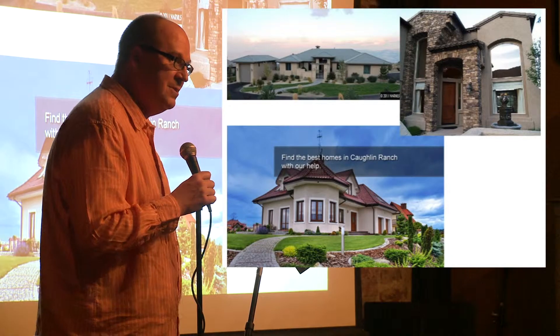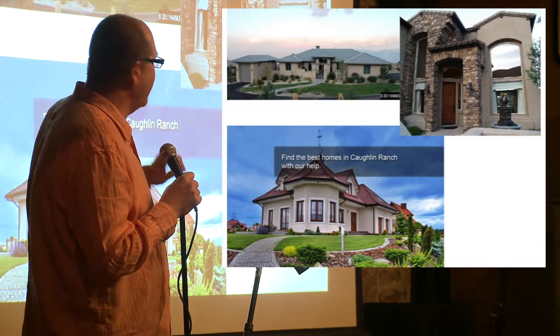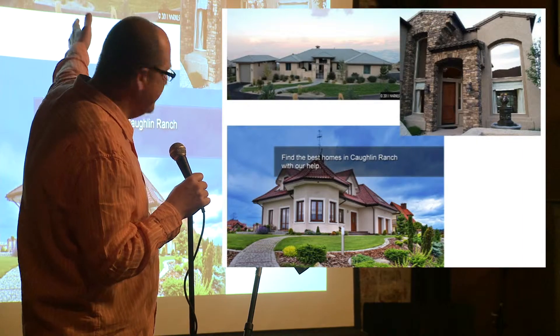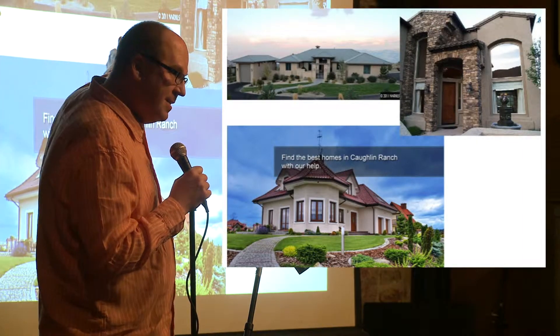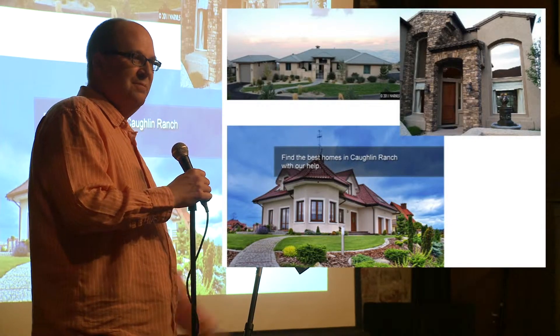This is a quick dissertation on what we build in Reno. Find the best homes in Collin Ranch with our help — this is what we build in Reno. What do we build here? This is what people say we should build. Look at that entrance. Look at Stucco Burger — McMansions.